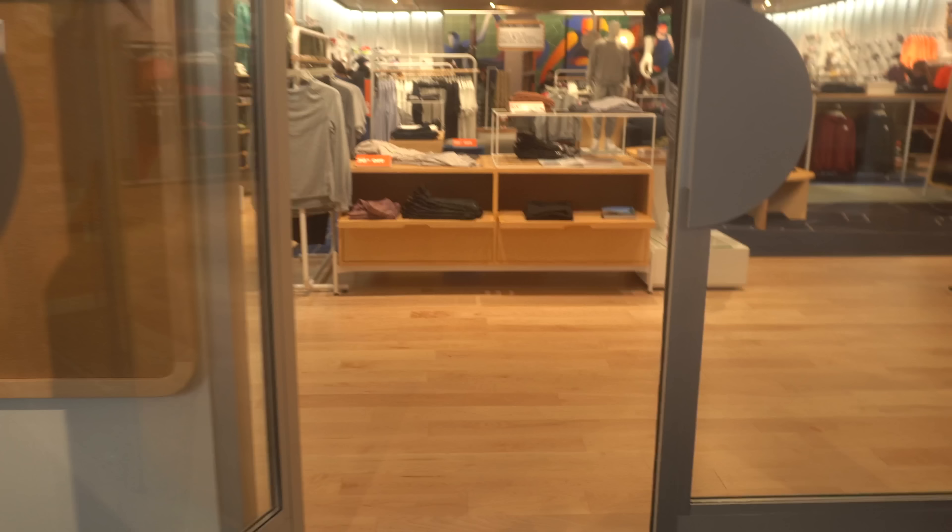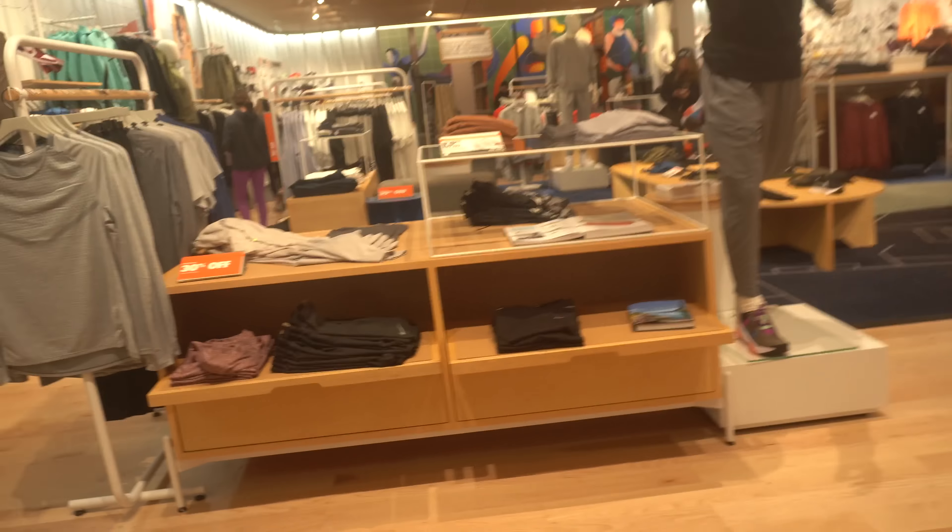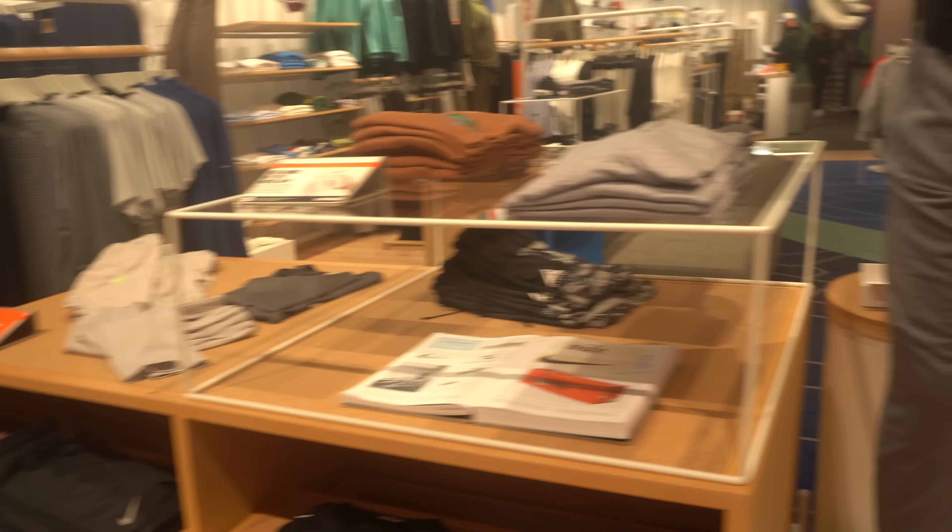Made it to Nike and I gotta be honest, I'm a little shocked and disappointed. It's a lot smaller than I thought — it's like a little shop. I thought it'd be like a full-blown big Nike store like they usually have, but no, it's a little store here. Let's go pick up these Cherry 11s.